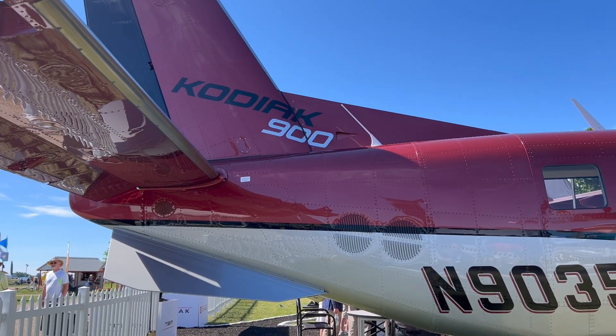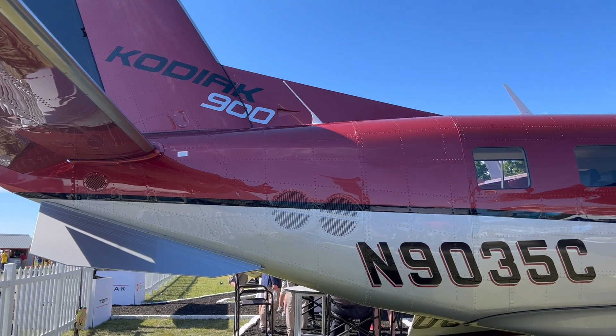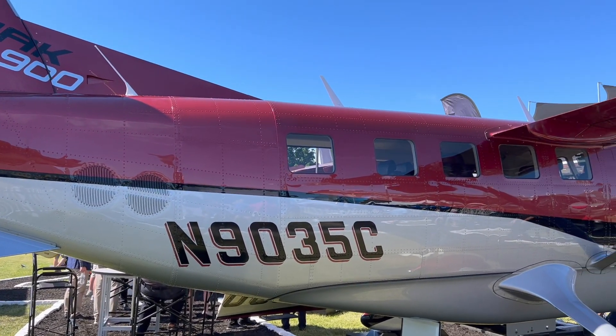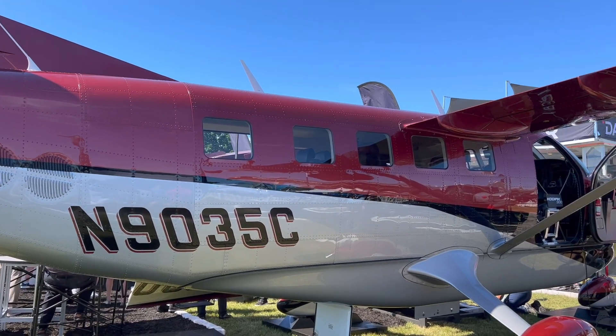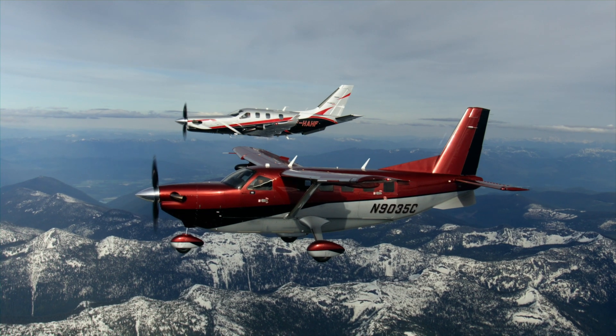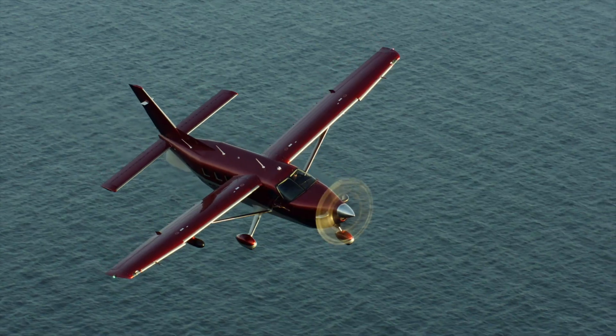The Kodiak 100 will remain our bush plane — the ultimate off-airport airplane — it can land and take off in 950 feet or less, can go on floats, and can land anywhere. Of course, under Daher we also have the TBM 960, the ultimate very fast turboprop.